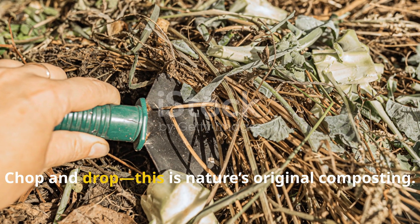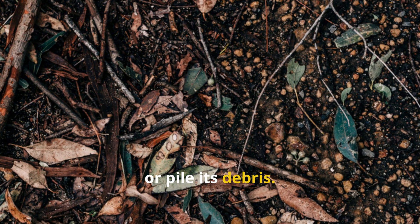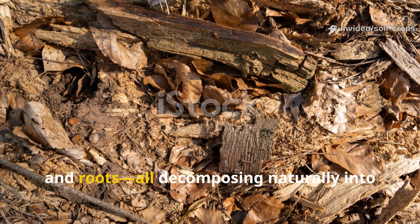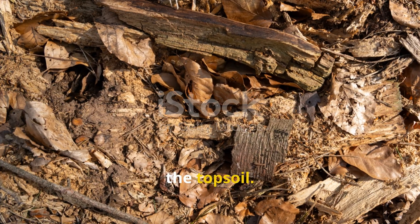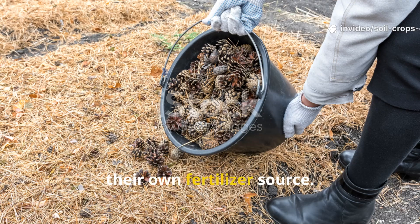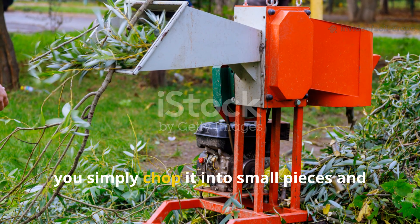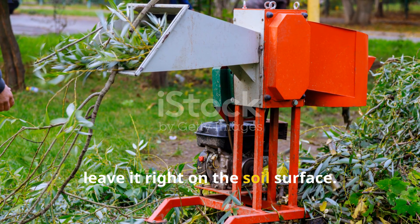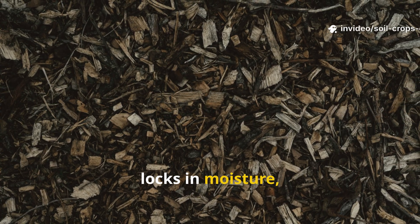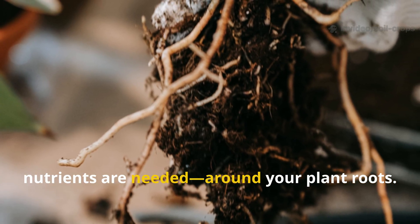Chop and drop—this is nature's original composting. Nature doesn't rake, turn, or pile its debris. In forests, everything that falls just stays in place—leaves, stems, and roots—all decomposing naturally into the topsoil. That's the philosophy behind chop and drop: a method that lets your plants become their own fertilizer source. Instead of hauling pruned material to a compost bin, you simply chop it into small pieces and leave it right on the soil surface. As it breaks down, it feeds soil organisms, locks in moisture, and even suppresses weeds. The decomposition happens directly where nutrients are needed—around your plant roots.